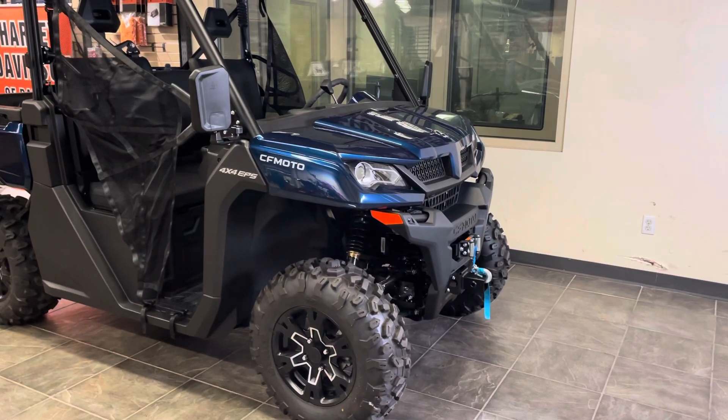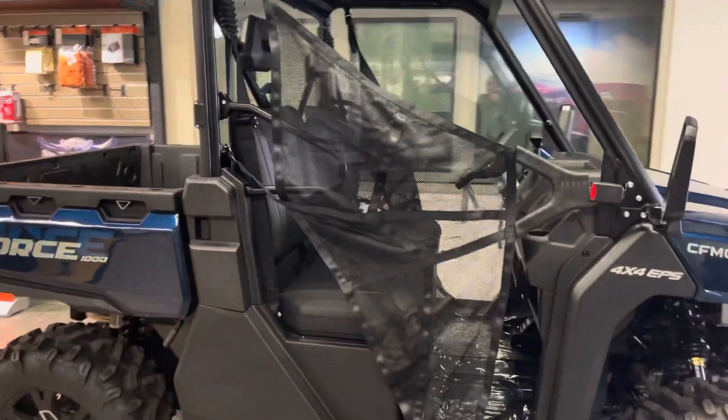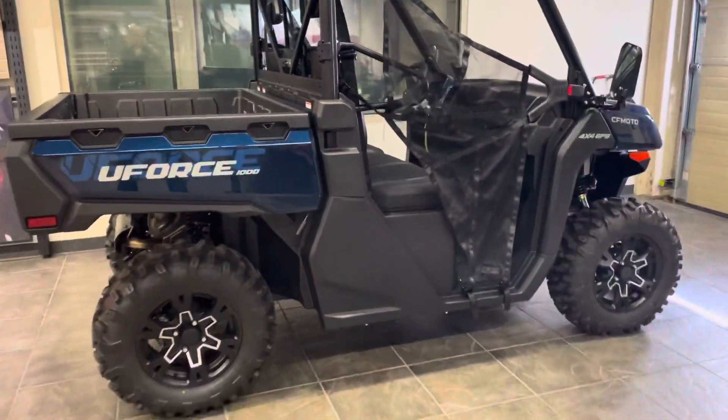Comes with a winch, standard equipment, automotive-grade paint finishes, rear-view mirrors, roof, side curtains, dump body with about a thousand pound capacity, alloy wheels, four-wheel disc brakes.